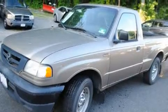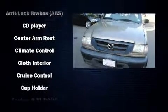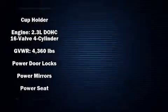Audio features include an AM-FM radio and two speakers providing excellent sound throughout the cabin. Mazda also prioritized safety and security with features such as dual front impact airbags, ignition disabling, and ABS brakes.